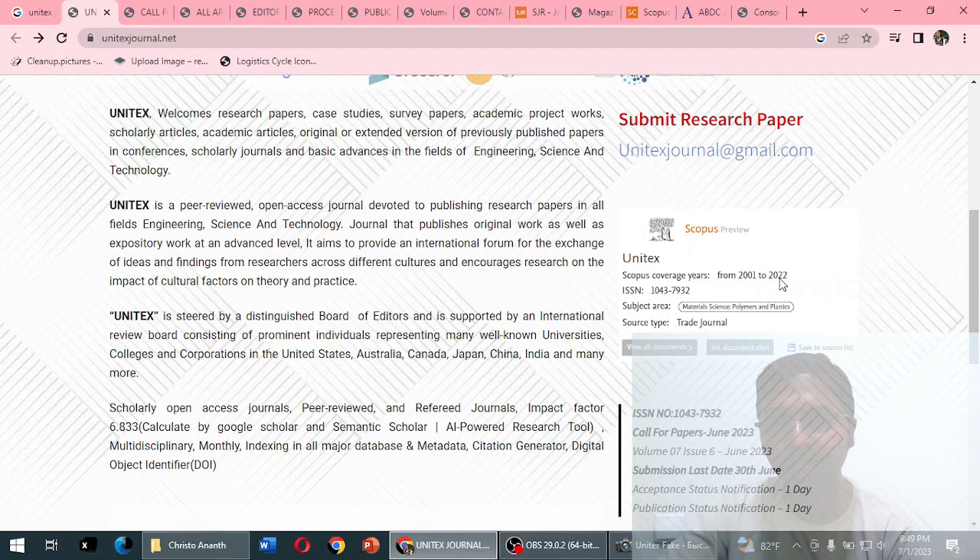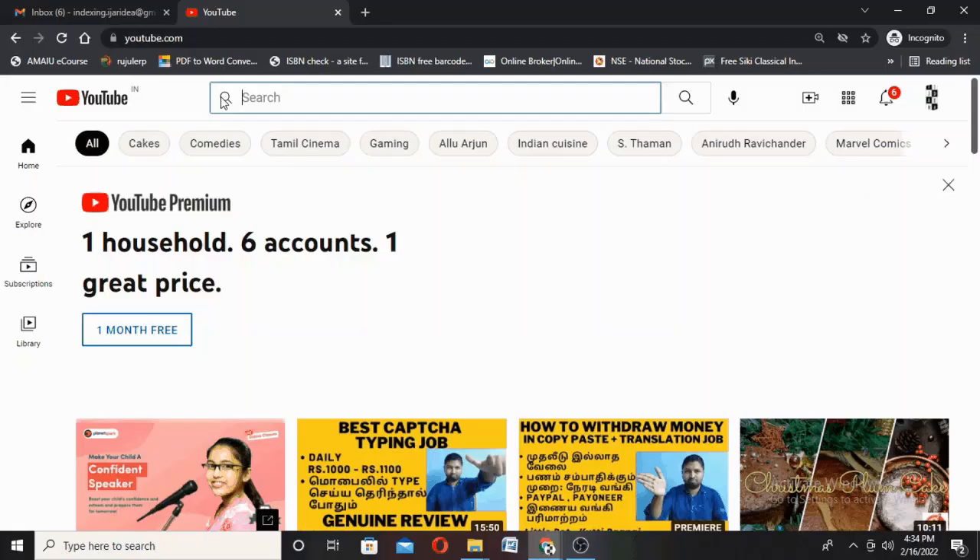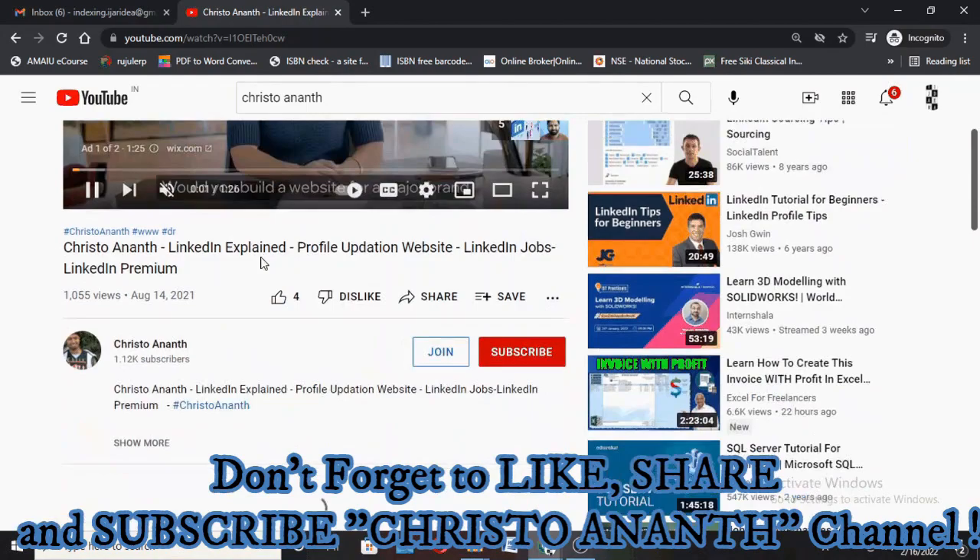We are currently in 2023, and the screenshot itself tells that this journal is not in the Scopus database currently.